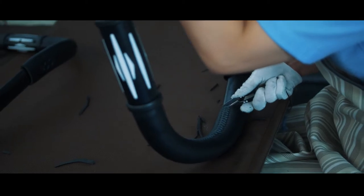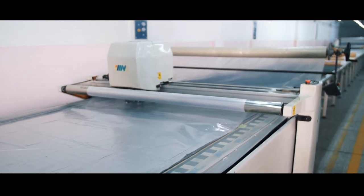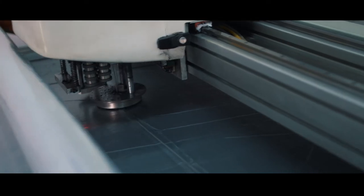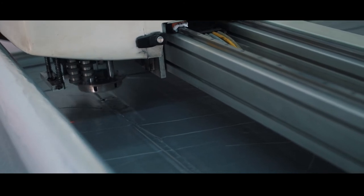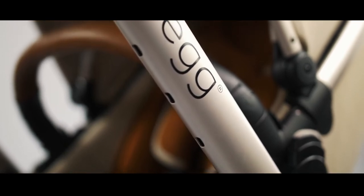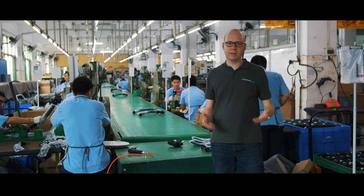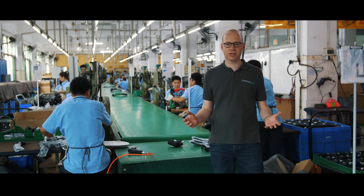When we found out we were coming to visit the Egg Factory we were a little unsure about what to expect. What we've discovered is a well run factory run by a group of people that really care about the products they are producing. The Egg Stroller is clearly built with the care and attention you should expect from a pushchair of this calibre. Behind me you can see some of the workers that make up the 700 or so that work at this factory.